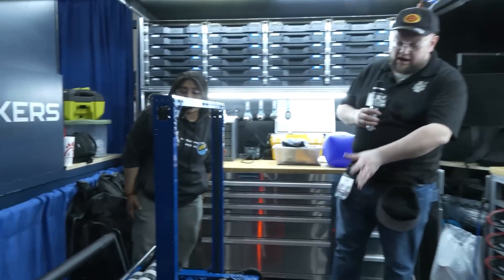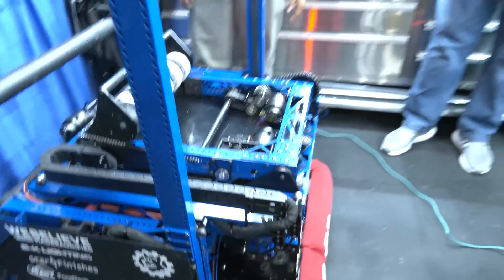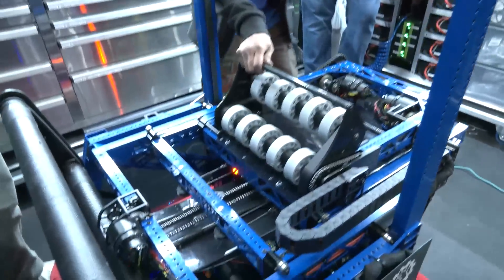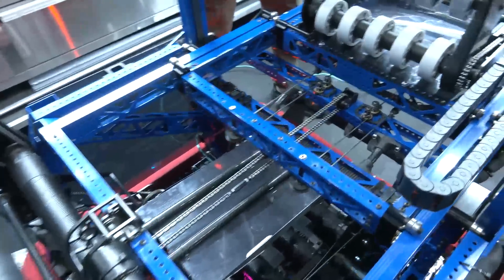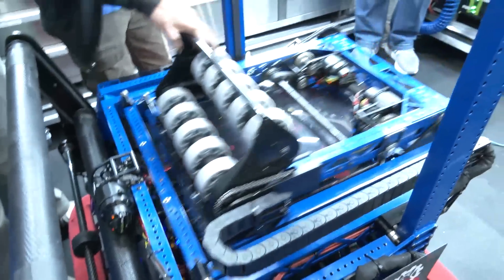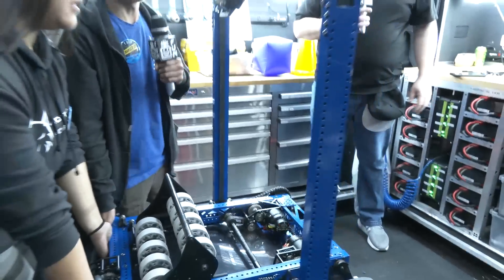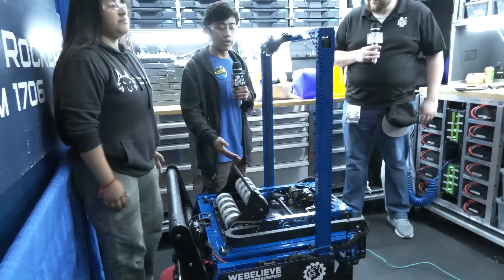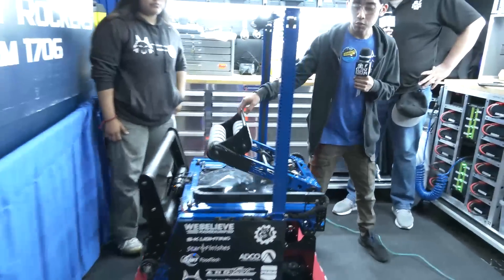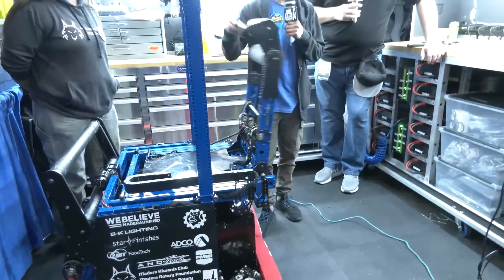Looking at the elevator and arm: they have a horizontal and vertical elevator. The horizontal elevator extends out and back in, powered by chain and rope. The vertical elevator is powered by one singular long belt and goes all the way up and down depending on the desired position. The arm comes down to do the handoff for the cube as well as the cone, depending on what's needed during the match.